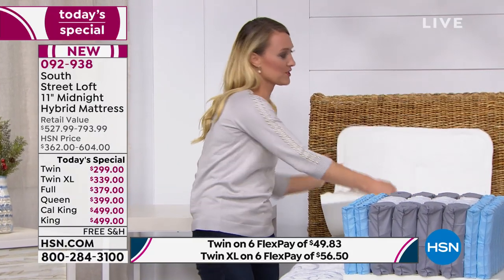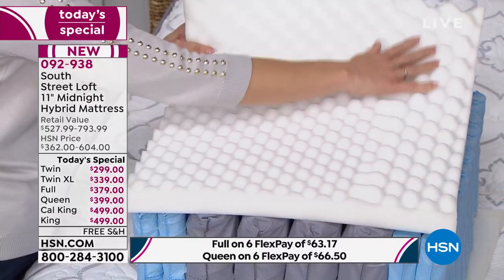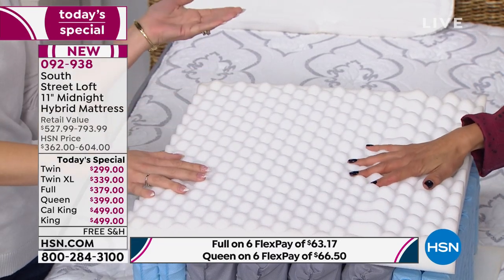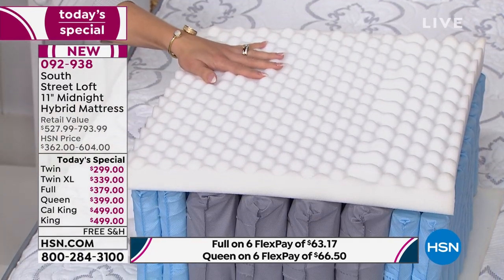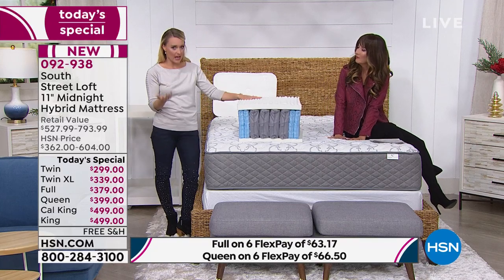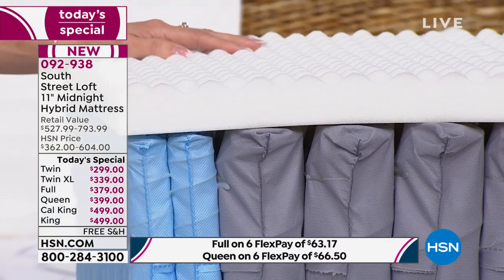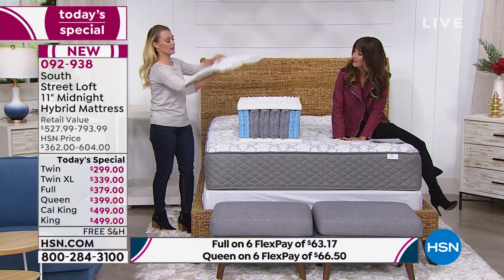Now let's add the next layer — this is our egg crate layer. Notice that these mounds on one side are more spaced out, while these ones are more condensed. This is basically five different zones spread across the mattress like a map, from the twin all the way to the California king. These reduce your pressure points on your body — from your legs to your backside, to your back, to your shoulders and your head — giving you relief. This helps you have a deeper sleep because you're not tossing and turning. And now we're ready for the icing on the cake.